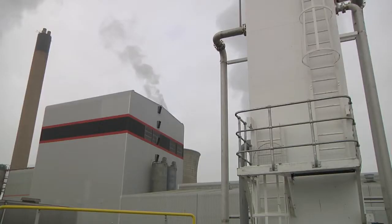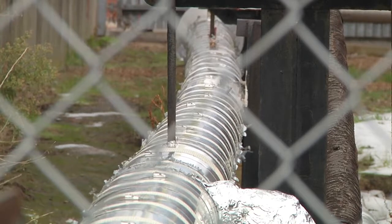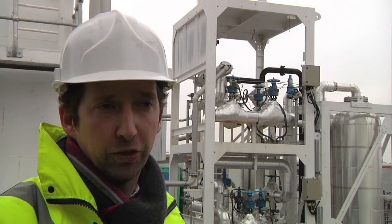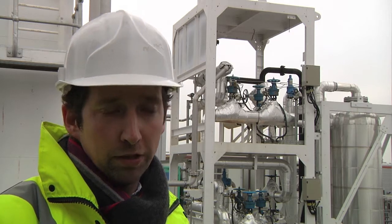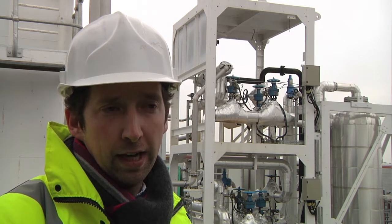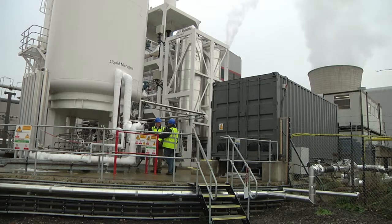This plant is built next to a power station, and that's the other advantage of liquid air — it can use waste heat to improve the process. Siting a plant such as this next to a power station means that we can take the energy that they would otherwise expel into the atmosphere and turn that back into electrical energy.